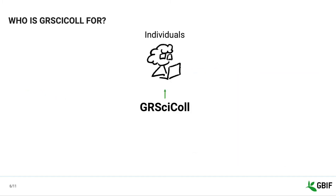Anyone can use GRCYCLE to search for collections based on their attributes such as country, content type, or preservation type, as well as their codes and identifiers. You can then find more information about those collections and their institutions, and a way to get in touch with the people who work there.